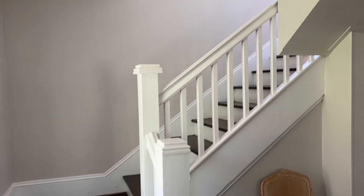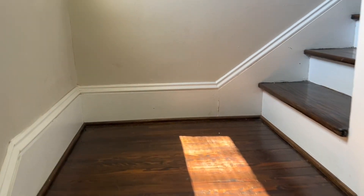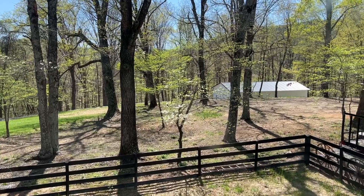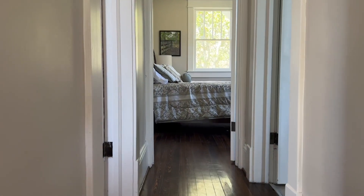As we come through the den into the living room, we'll go ahead and go upstairs. There's a little window in the upstairs. As we come upstairs, there are three bedrooms up here.